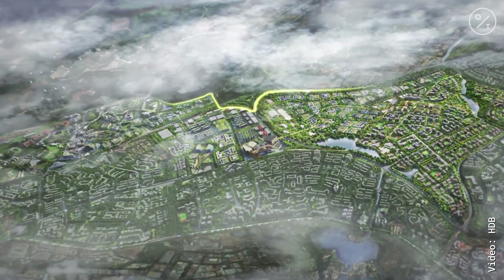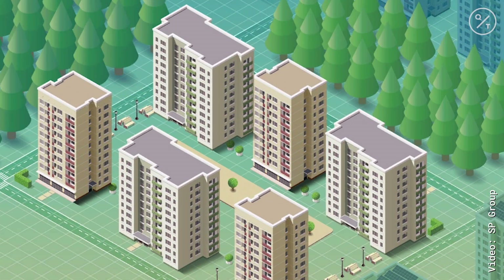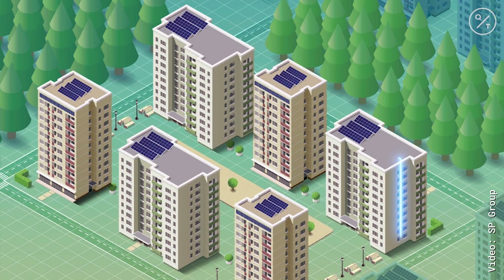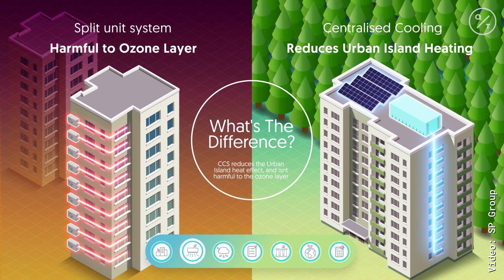The key features of this new Tengah town are really the smart tech solutions it's using to create an eco-friendly environment, to provide more natural cooling, and also cut down energy consumption — especially Singapore's reliance on air conditioning.